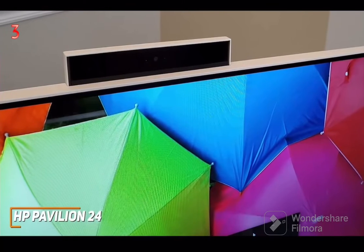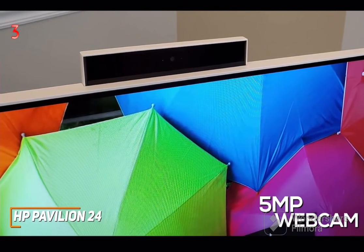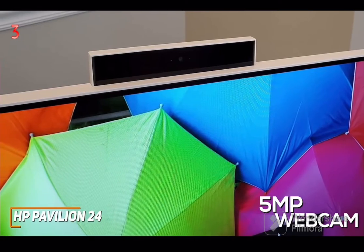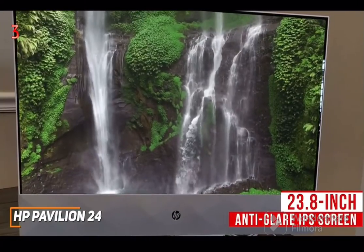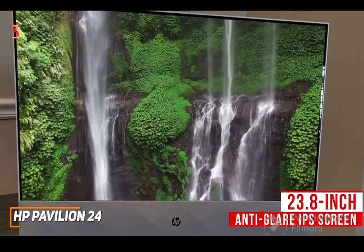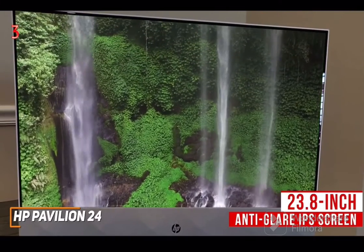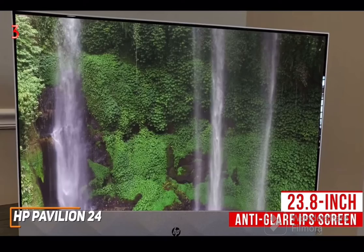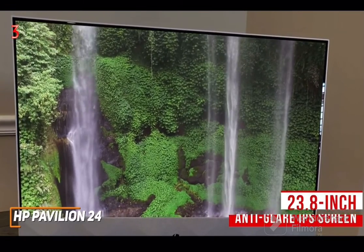You also get a built-in 5-megapixel webcam and 4 digital mics that provide adequate quality for video conferencing, and the camera has a useful snap-down design to maintain your privacy. The 23.8-inch anti-glare IPS screen has the same full HD resolution as the Dell Inspiron 24, which is more than suitable for consuming media and also offers touchscreen functionality for convenience, superior viewing angles, more brightness, and several preset viewing modes.